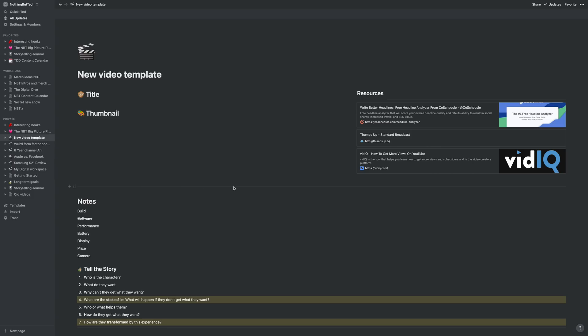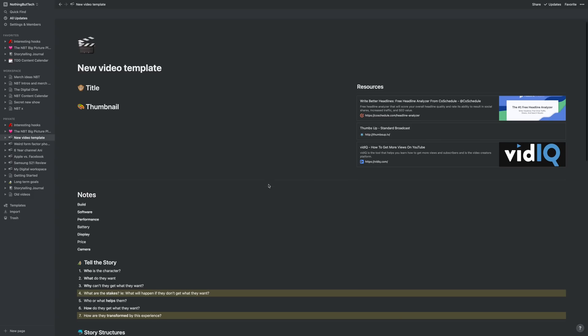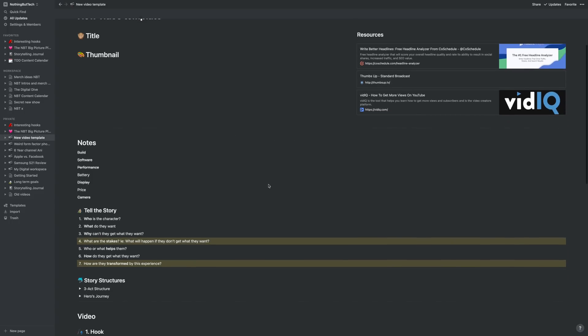With Notion, the possibilities are kind of endless in how you can set this up. There are so many videos on YouTube about it — it feels like it's almost its own niche — so I'm happy to make one in the future if you want to see that. But for now, here are the three main things I have on there. The first is a new video template, which is a modification of a template from my good friend and fellow YouTuber Ali Abdaal.